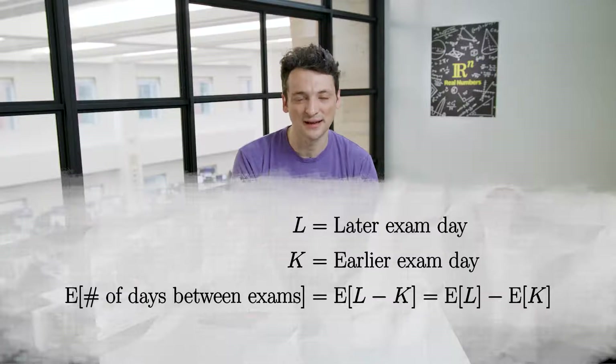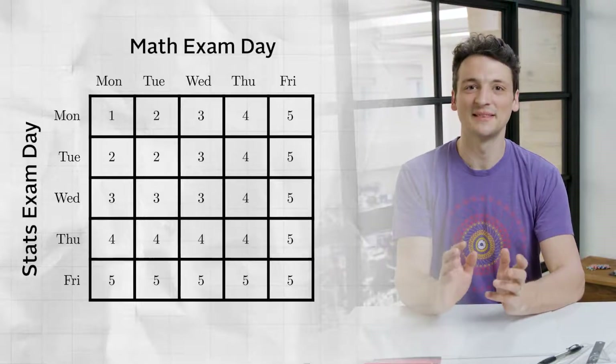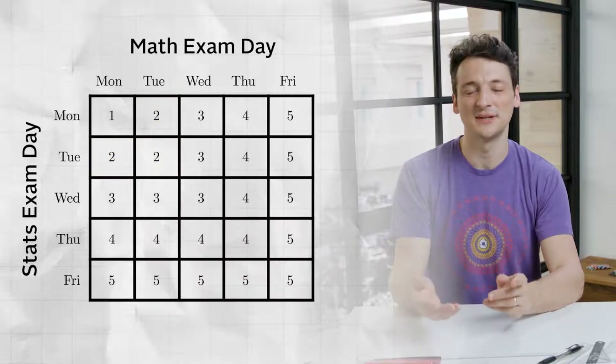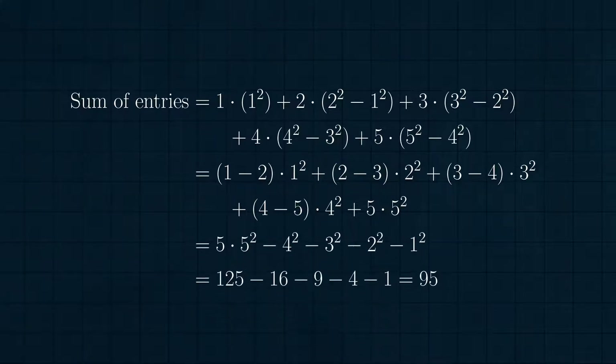By linearity of expectation, this is the expected value of L minus the expected value of K. Let's compute the expected value of the later exam day by filling in a new table. The later exam day is just the maximum of the two exam days. The number of, say, threes is the number of entries in the L-shape inside the 3 by 3 square at the top left but outside the 2 by 2 square — that's 3 squared minus 2 squared threes. Grouping all like terms gives the sum of entries as 1(1²) + 2(2²−1²) + 3(3²−2²) + 4(4²−3²) + 5(5²−4²), which regroups to 5(5²) − 4² − 3² − 2² − 1² = 125 − 16 − 9 − 4 − 1 = 95.